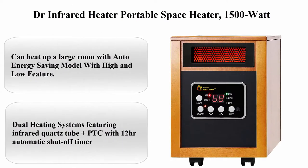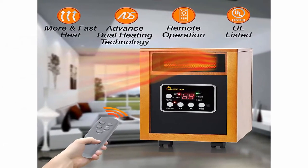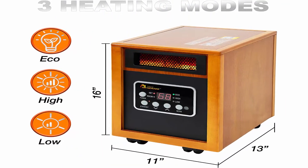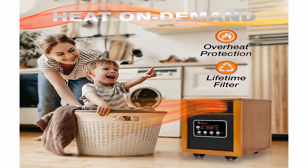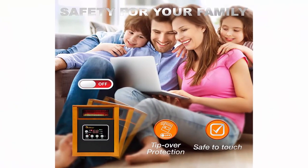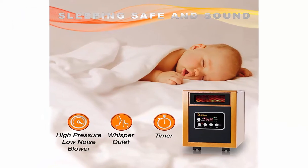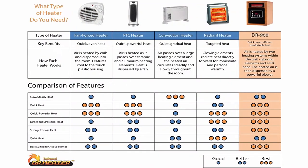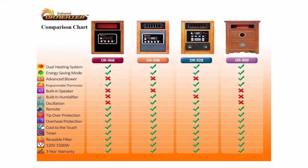Top 3: Dr. Infrared Heater Portable Space Heater — 1500W, can heat up a large room with auto energy saving mode with high and low feature, tip-over protection and overheat protection. Dual heating systems featuring infrared quartz tube plus PTC, with 12-hour automatic shutoff timer and IR remote control. High pressure low noise blower with noise level 39 dB — super quiet heating that can cover a large room. Electronic thermostat range 50–85 degrees. Caster wheels and HEPA filter. Weighs 24 pounds, uses 12.5 amps, 1500 watts, 72-inch electric cord, 120 volts, corded electric.